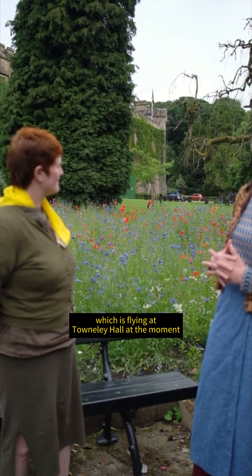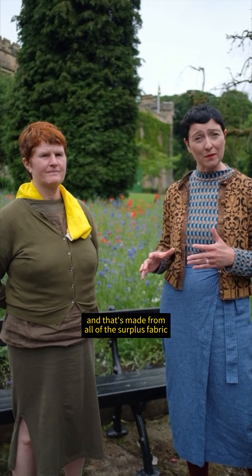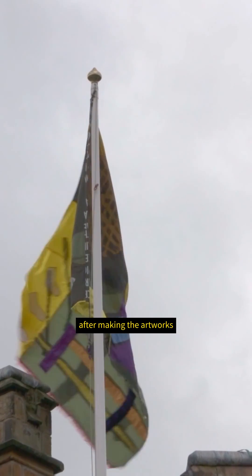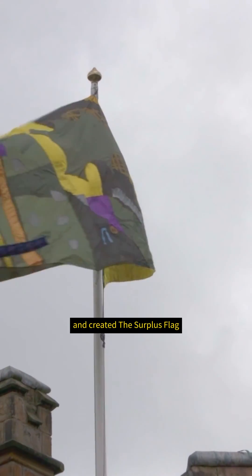As part of that we also created the Surplus Flag, which is flying at Townley Hall at the moment and will be flying during BTB. That's made from all of the surplus fabric we had from the project — at the very end, after making the artworks, we pulled all that fabric together and created the Surplus Flag.